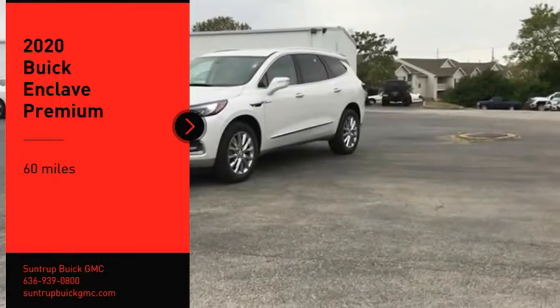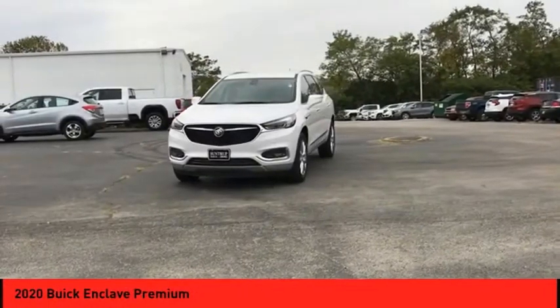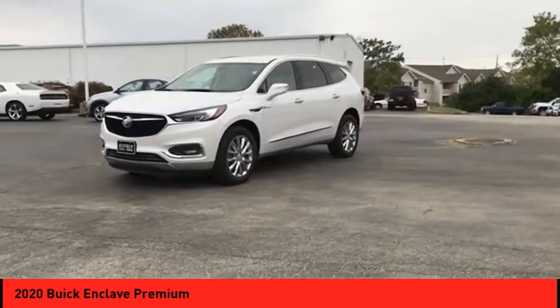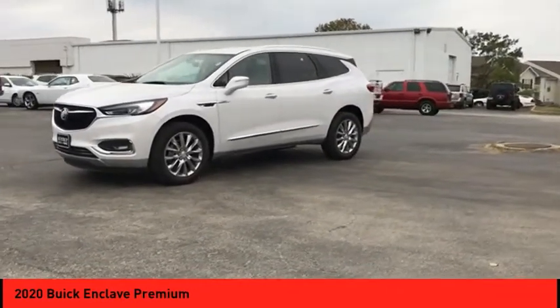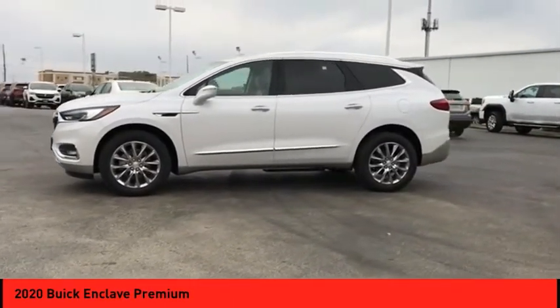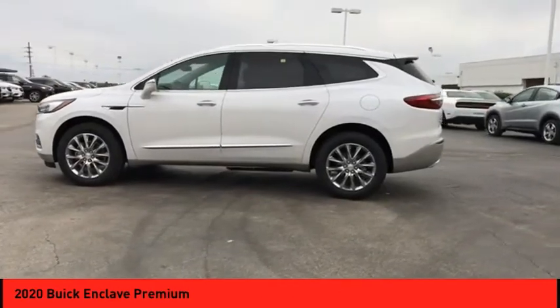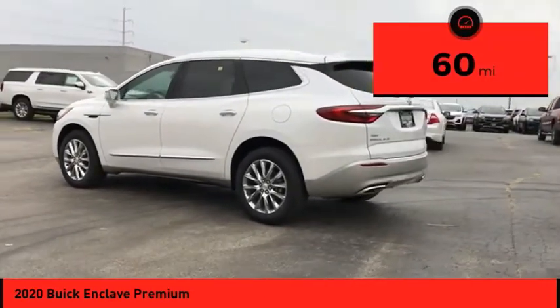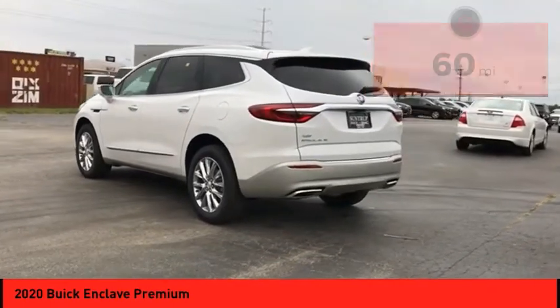Looking for the right vehicle? Check out the 2020 Enclave. The Enclave offers three rows of seats standard, with seating for up to eight passengers. Not only is it roomy and stylish, but Buick really did its homework on this vehicle — they did not cut any corners. This vehicle has less than 100 miles. Your new ride is just a phone call away.